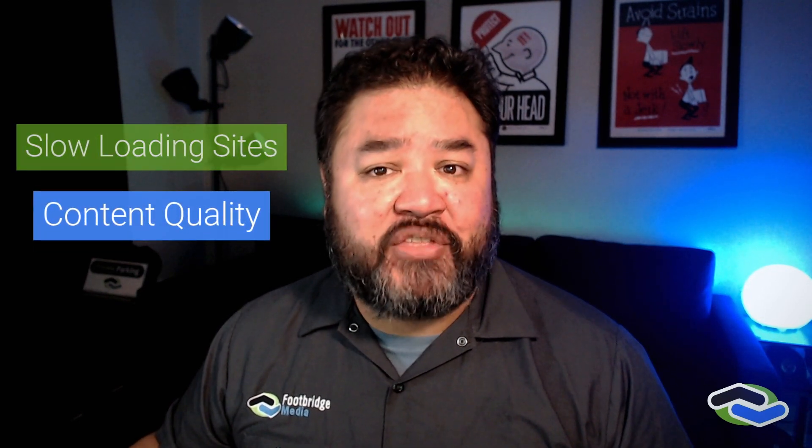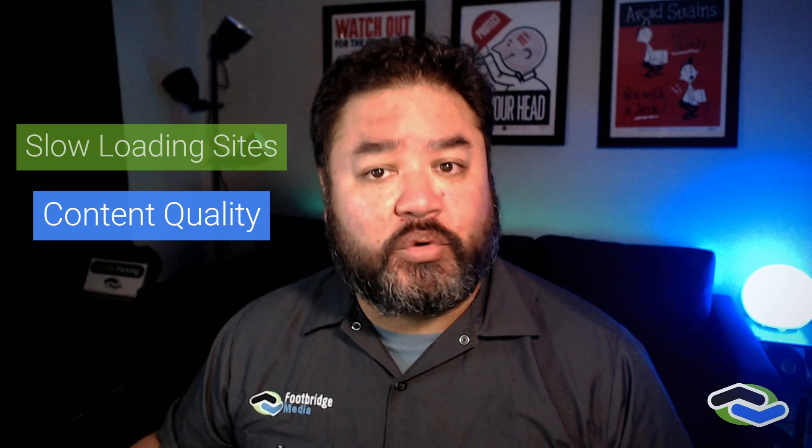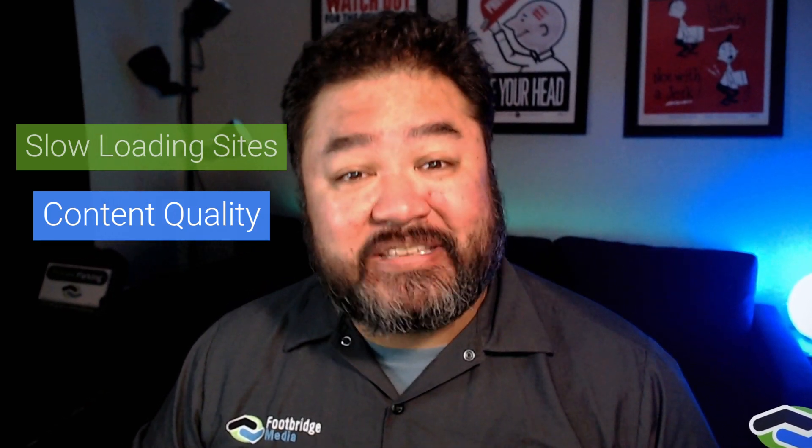Let's talk about content quality. Understand that you're an expert in your industry, but you may not have formal training or real-world experience with web content creation — just like how I can go fix things around my house by watching YouTube videos, but I won't do it with the speed or skill of a professional. So it follows that DIY content creation may not be as effective at answering client concerns and hitting technical search engine optimization criteria.